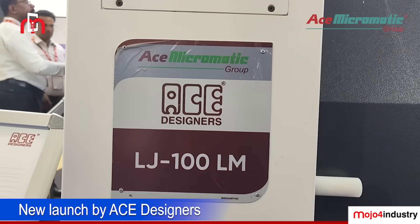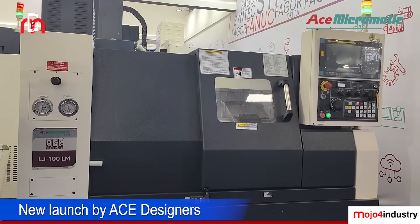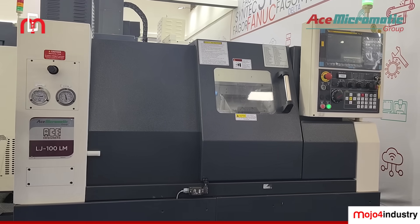This is a new launch from Ace Designers Limited, under the umbrella of the Ace Micromatic Group. Ace Designers specializes in turning machines, and this is our new product — the LHJ-100LF. We address it as the Linear Job 100LF. This is a speciality machine designed for the bearing segment and smaller component segments.